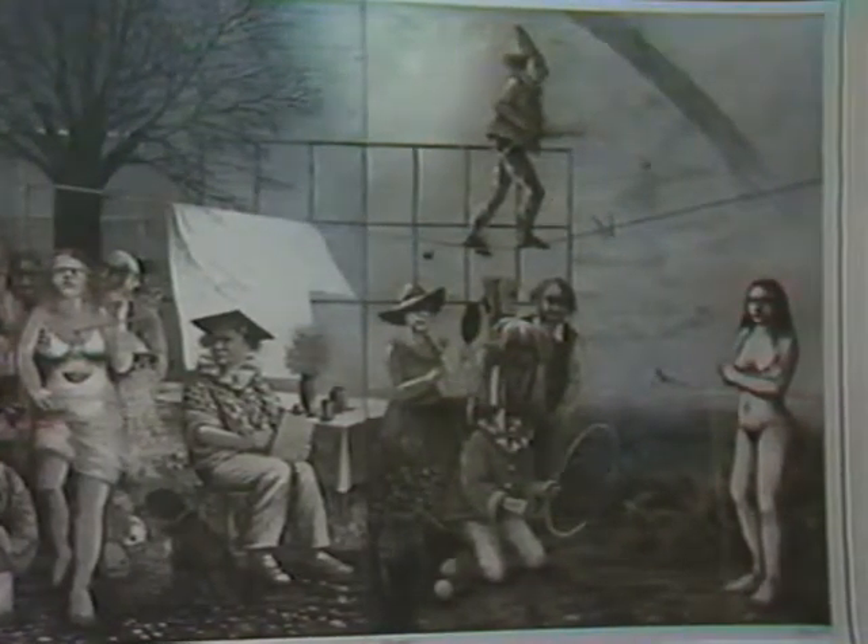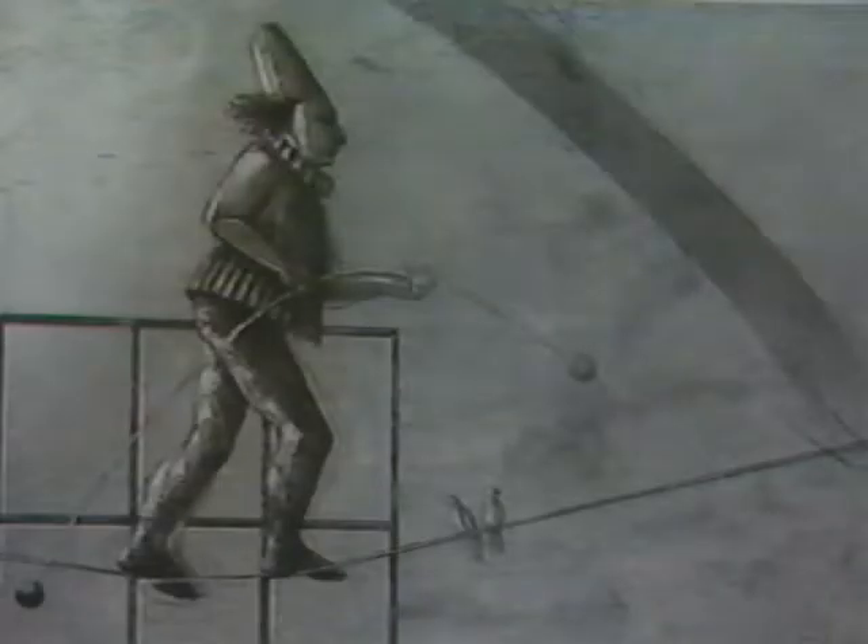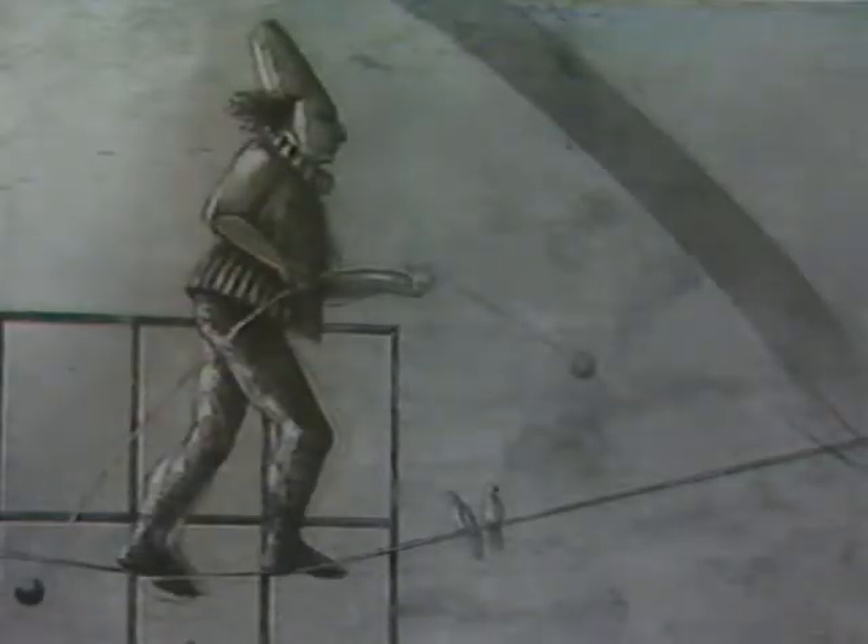This 24 by 54 inch intaglio print is the work of Carl Grupp, a teacher at Augustana College, Sioux Falls, South Dakota. The print is composed of three separately titled plates using a broad range of print techniques including etching and aquatint. There is also a full scale of tones from very dark to very light. The title is Diogenes Dream.